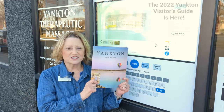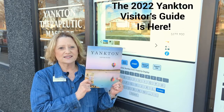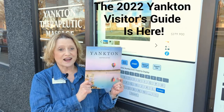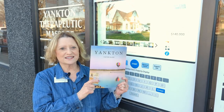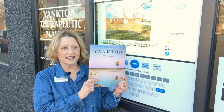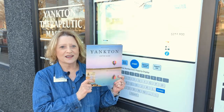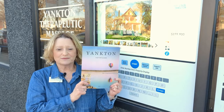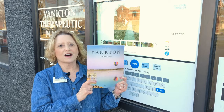I wanted to let you know what just came out — the 2022 Yankton Visitor's Guide. The Yankton Thrive Office provides these for us, and it's 46 pages of fabulous information about Yankton and the area — history, just everything you'd ever want to know. You can pick these up around town, and we also have them here at our office.